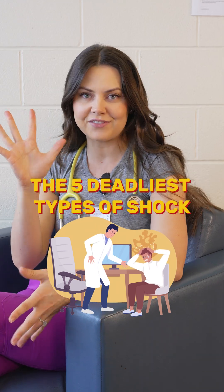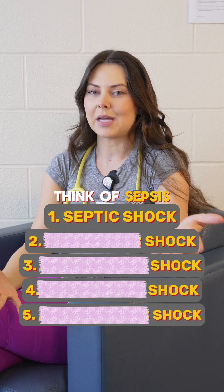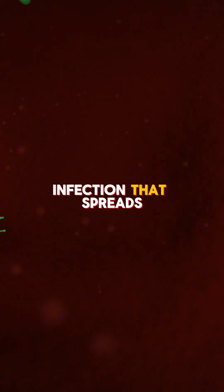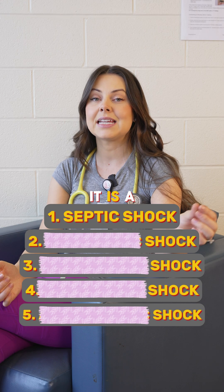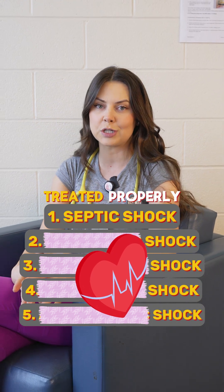This is your breakdown of the five different types of shock. Starting off with septic shock — think of sepsis. This is the infection that spreads to the bloodstream. It is a systemic response that can lead to organ failure if it's not treated properly.